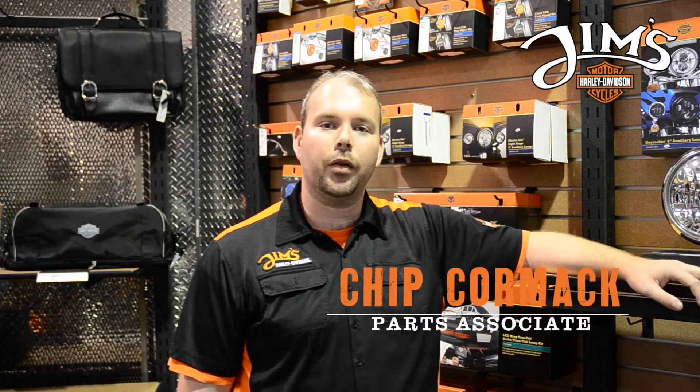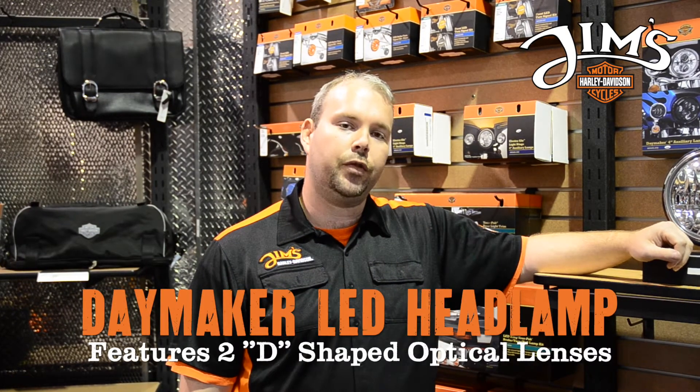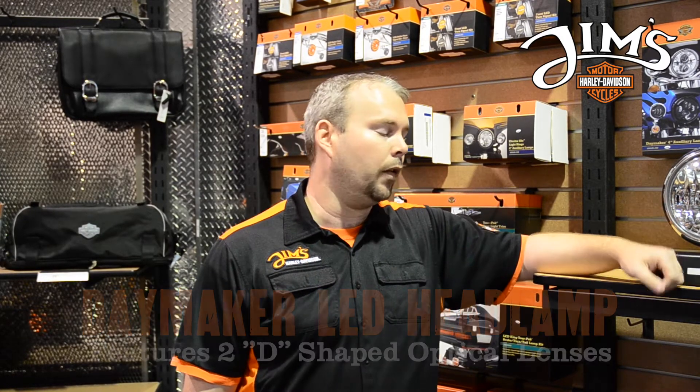Chip here coming to you from Jim's Harley-Davidson parts department. Today I want to go over and talk about the LED daymakers that Harley has to offer. I'm going to go ahead and show the differences between stock, the reflector daymaker, and then the true daymaker headlamp.